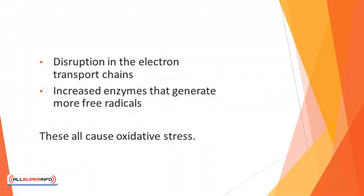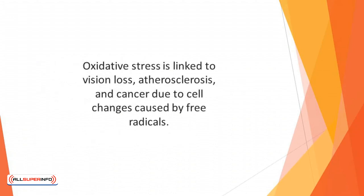When cell damage occurs, the result can be excess release of free copper or iron ions, activation of phagocytes — one of the white blood cell types that combat infection — disruption in electron transport chains, and increased enzymes that generate more free radicals. These all cause oxidative stress. Oxidative stress is linked to vision loss, atherosclerosis, and cancer due to cell changes caused by free radicals. Consuming more antioxidants can reduce these risks.